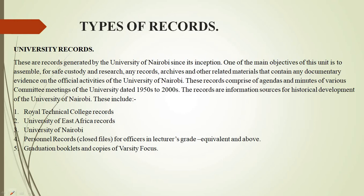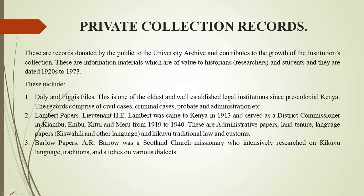Royal Technical College records, University of East Africa records, and University of Nairobi records. These records comprise agendas and minutes of various committee meetings of the University of Nairobi. We have also preserved personnel records — these are closed files for officers in lecturer grade, equivalent and above. We also have booklets for graduation and copies of varsity.